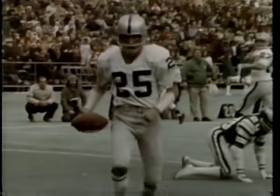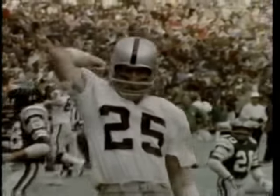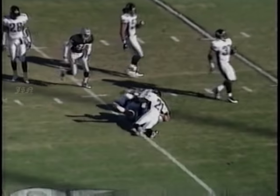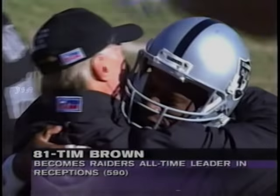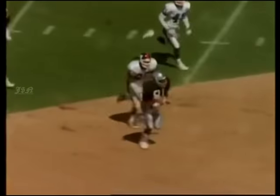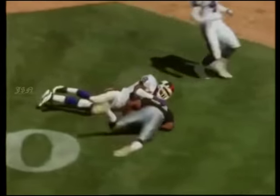Super Bowl XI MVP, the king of the stick'em. Third down, five yards to go. George looking for Brown — money, 20 yards. Brown into the record books with his 591st career reception. Raider receiving coach Fred Biletnikoff giving up the props. Brown had 14 catches on the day as the offense powered for over 400 yards. Wide receiver Tim Brown started in high gear with six catches, 127 yards, and his 65th pro touchdown.